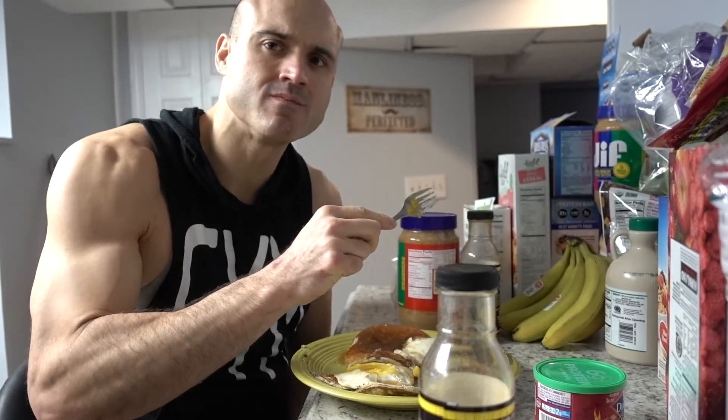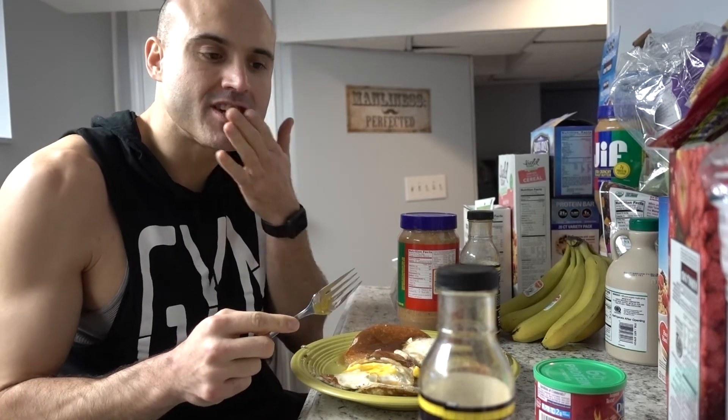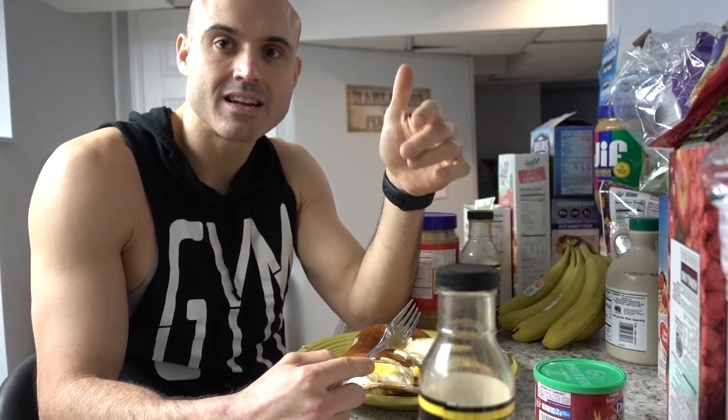That's the video today. I appreciate you guys watching. Smash the like button if you liked the video. If you want to see more food content, tell me in the comments below. Hit the subscribe button. And that's it, y'all — have a great day, see you guys, bye.